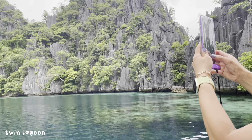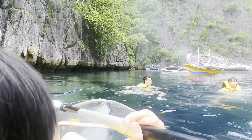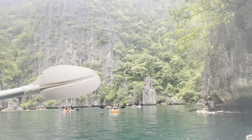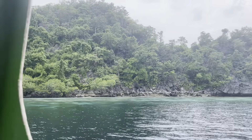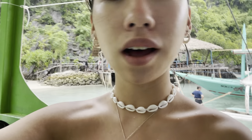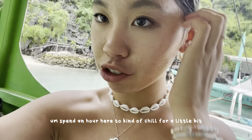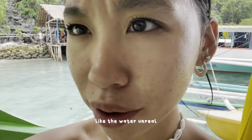That's from the lagoon, so we're gonna kayak I think. We're at this beach where we're gonna have our lunch and spend an hour here to chill for a little bit before we head back out onto the rest of the tour. It's so pretty — the water is unreal.